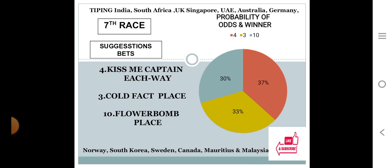Seventh race: number four at 37%, number three at 33%, number ten at 30%. The gap between the top two choices is 37 minus 33 equals 4, only 4% difference. The gap between the bottom two choices is 33 minus 30 equals 3, only 3% difference. In this scenario, the system says number four for each way, number three for place with 33%, and number ten for place with 30%.